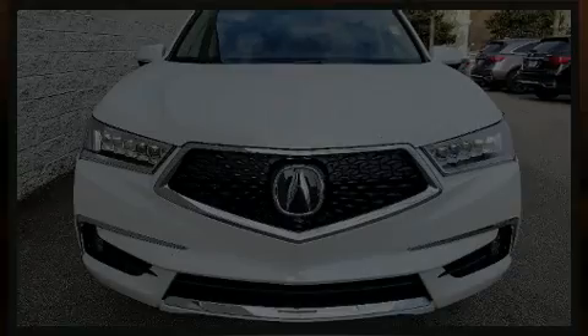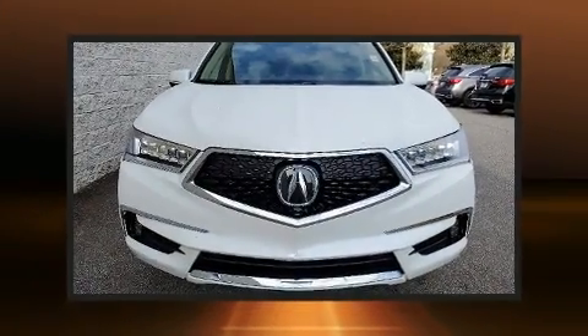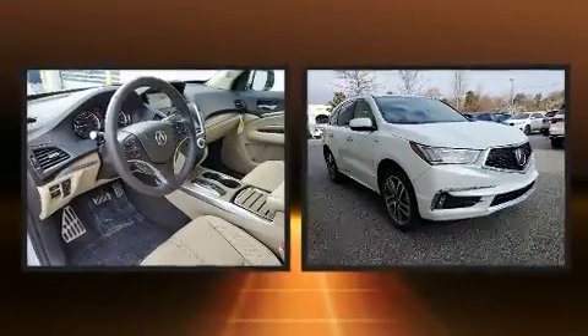Discerning drivers will appreciate the 2020 Acura MDX Sport Hybrid. Under the hood, you'll find a six-cylinder engine with more than 250 horsepower.